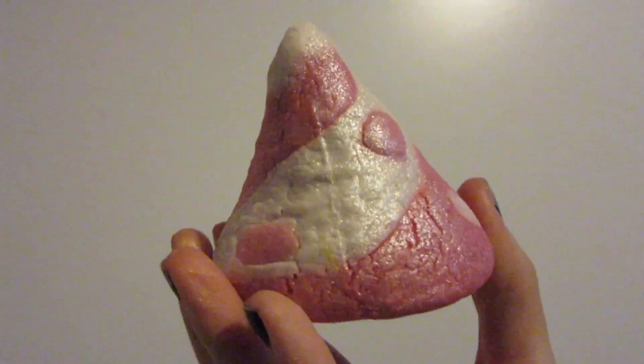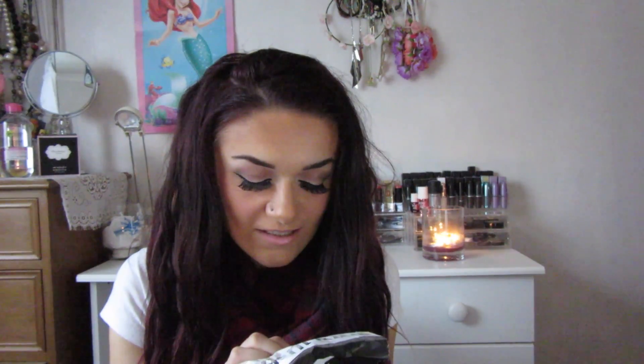The next thing from Lush was the Candy Mountain bubble bar. It says: 'make bath time an even sweeter treat with this bubble bar, crumble under running water for mountains of glistening candy-scented bubbles.' They did this last year as well. I own the Snow Fairy bubble bath or shower gel and it smells exactly the same. It's so pretty - pink and white - and I think this was about two pounds something, so not too pricey. You just crumble it in your hands under the tap and you're good to go.